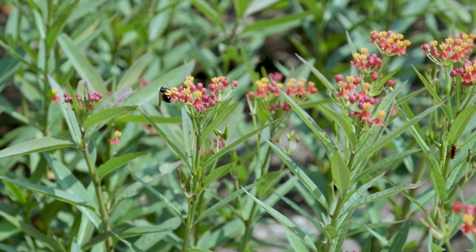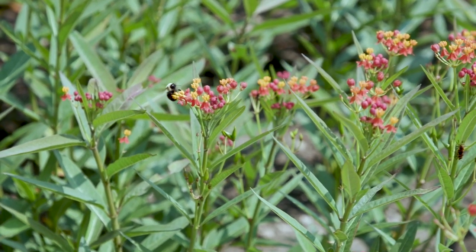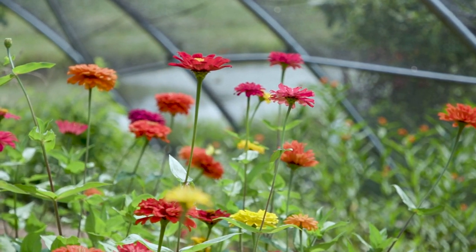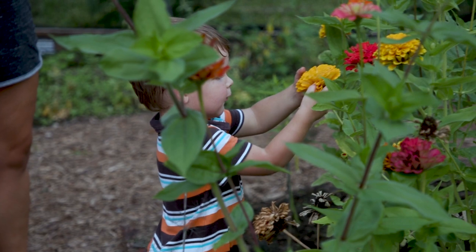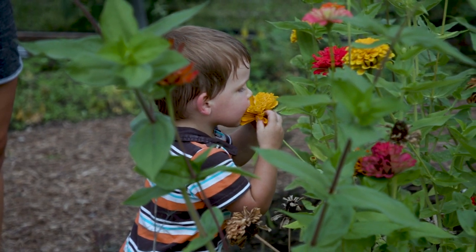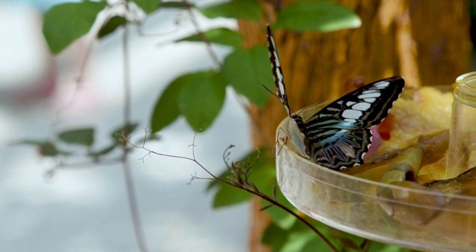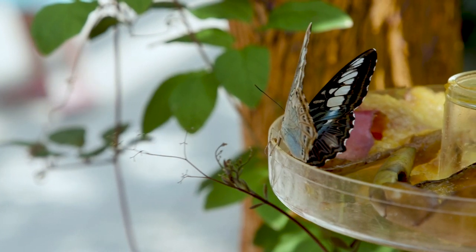That's the idea behind No Mow May, a conservation effort to encourage folks to stop mowing their lawns just for a month in order to create a habitat for pollinators. A consistently mowed lawn cuts down on the native plant biodiversity that's needed for pollinators like bees, butterflies, moths, and even fireflies to thrive.